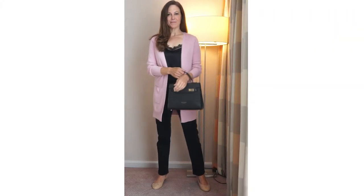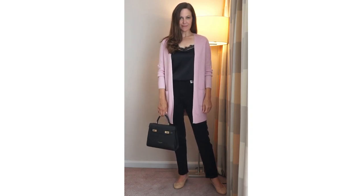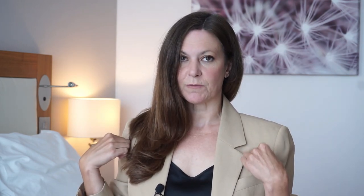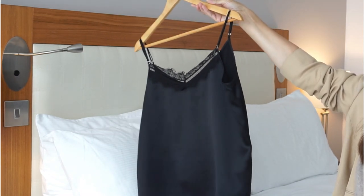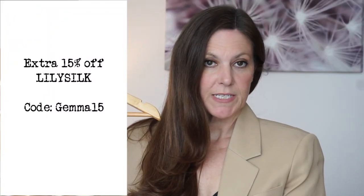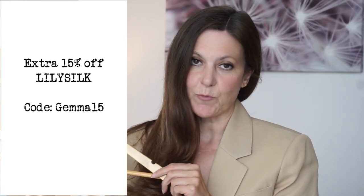Another way I've tried this is with all black — the same straight leg jeans and ballet flats and the black bag, but this time with a black lace cami top. Adding a little lace gives a feminine twist and makes the look feel a little smarter. The lace top is also from Lily Silk. It's made from Charmeuse silk, feels very soft and luxurious, has a subtle lace trim with adjustable straps, and can double up as sleepwear. I do have a code for 15% off at Lily Silk — it's Gemma15 — and I'll leave a link in the description box below.